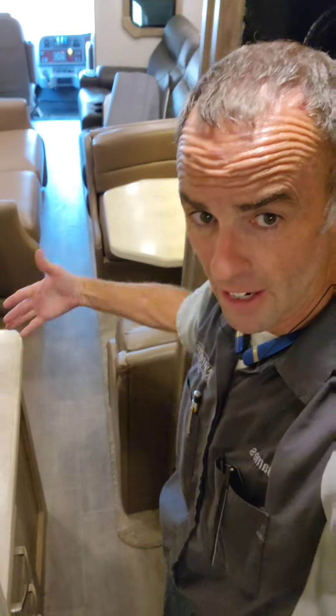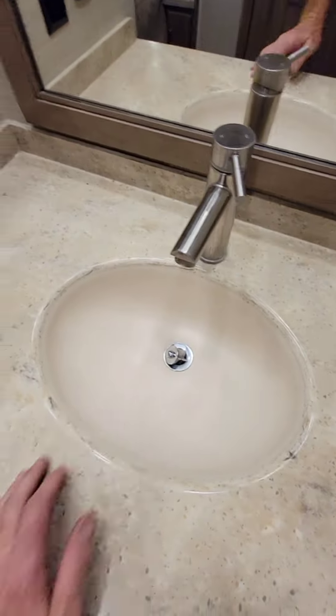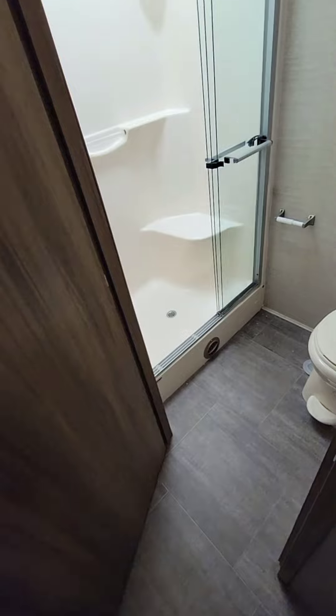If you get past this tight spot right there, it's pretty nice. Get past the refrigerator and we can step into the bathroom. Sink — very easy access. Of course the slides don't affect bathroom access.